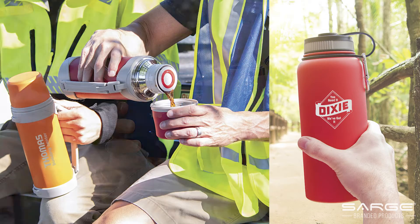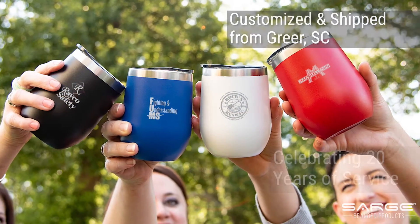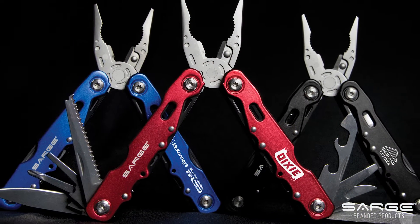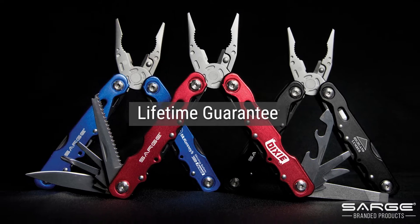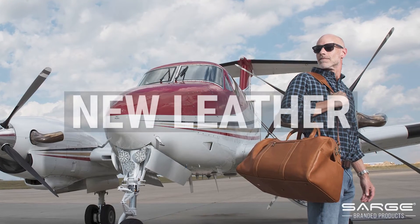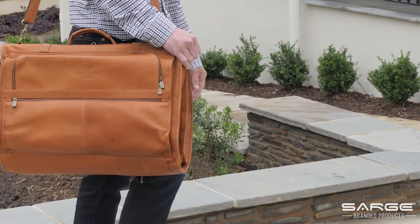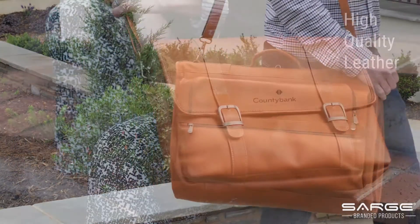Sarge products are customized and shipped out of Greer, South Carolina. Celebrating 20 years, we continue to deliver high quality products at a value price point, backed with a lifetime guarantee. Launching this year is our new leather line: Sarge Leather Company, because we know nothing compares to the look, feel, and smell of high quality fine leather.